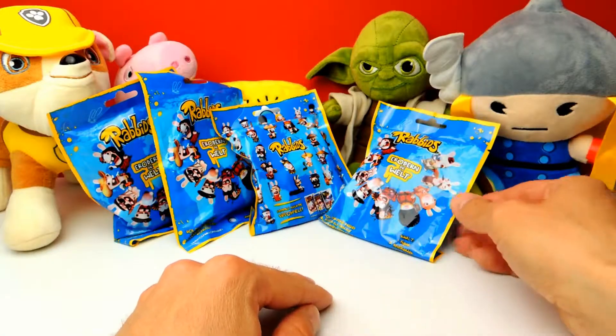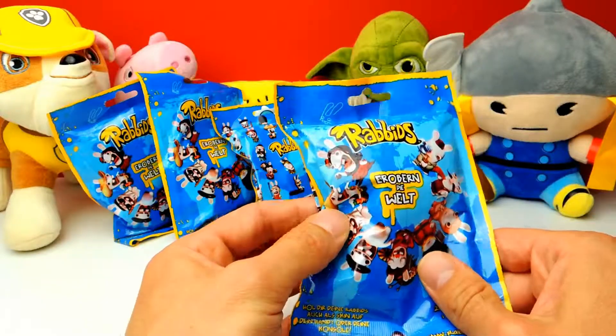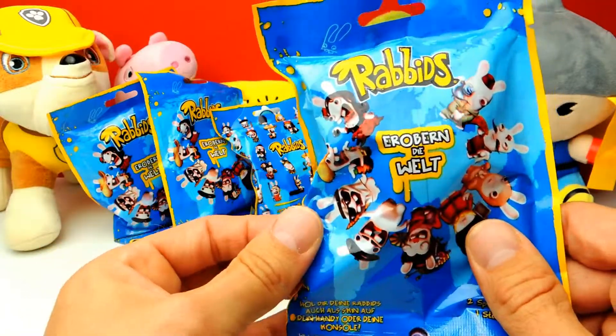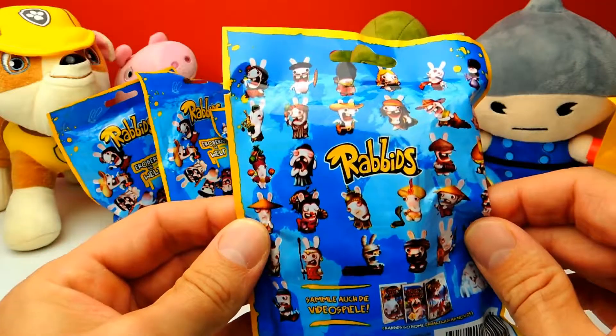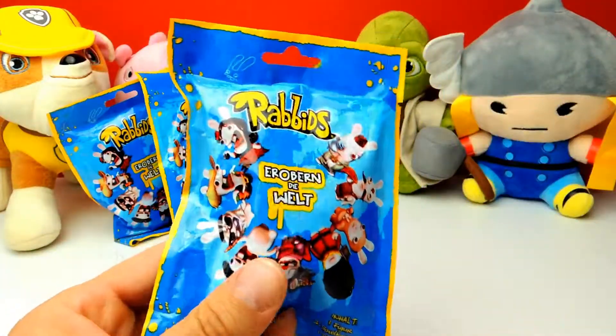Hey everyone, Crazy Toys here. My name is Gunnar and today we have four Rabbids Invasion Blind Bags. I'm really excited because I really love these Rabbids. In total there are 30 different characters you can find inside these Blind Bags, which is super duper awesome. Let's see what we get.